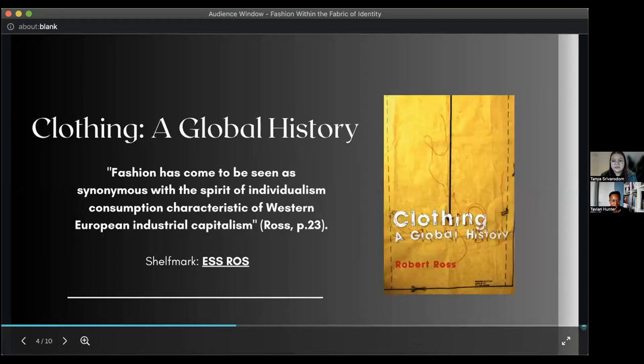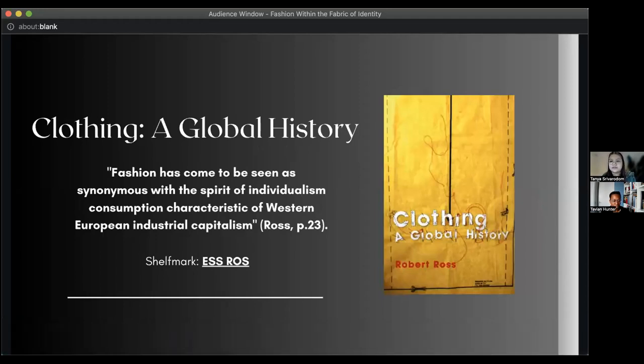The second book I'd like to highlight is Clothing: A Global History by Robert Ross. It includes a detailed analysis of how Western dress came to be, from Europe and later 19th-century America. Ross uses a global perspective and investigates not only the symbols — how fashion reveals different social classes visually — but also the process of making clothes and their distribution. A quote reads: 'Fashion has come to be seen as synonymous with the spirit of individualism and consumption characteristic of Western European industrial capitalism.' He takes you on a timeline of this development as well.